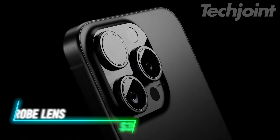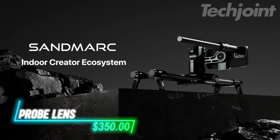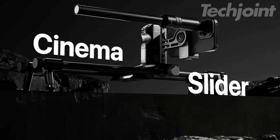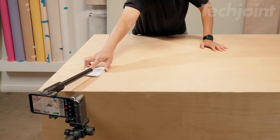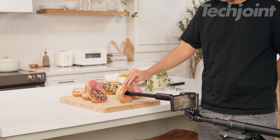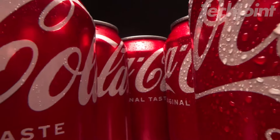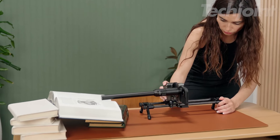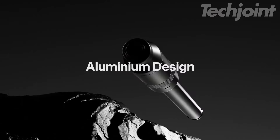Transform your iPhone into a professional filmmaking tool with this probe lens. Designed for stunning close-ups and unique angles, it's perfect for capturing immersive footage and brings DSLR-level precision to your phone's camera. Whether you're shooting macro scenes or creative perspectives, this lens delivers sharp results. Pair it with a slider for added stability and watch your content come to life in ways you never thought possible.